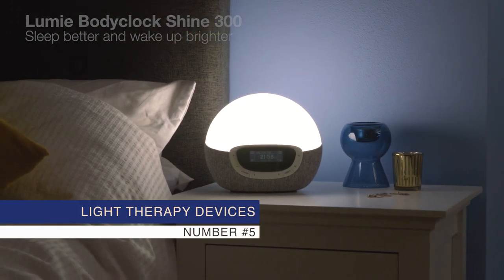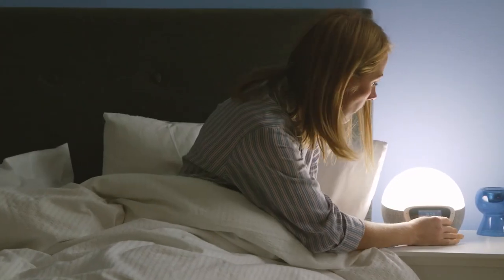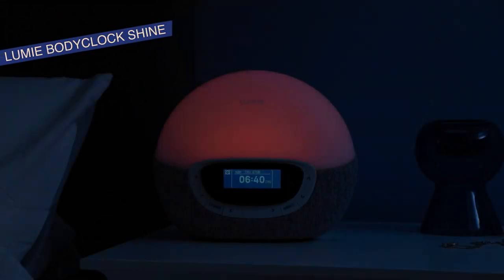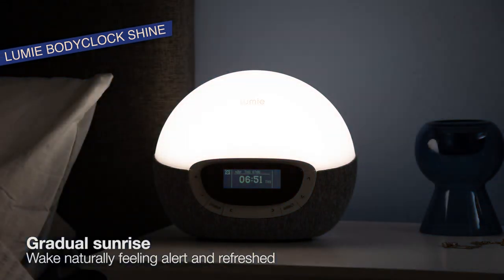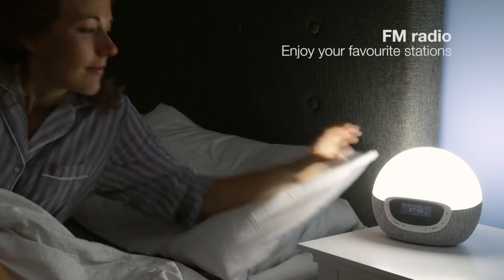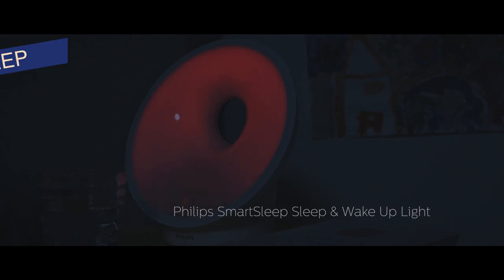Number 5: Light Therapy Devices. These devices simulate natural light patterns to help regulate your circadian rhythm. They can help you fall asleep faster and wake up more naturally by mimicking the rising and setting sun — ideal for those who struggle with seasonal changes or irregular sleep schedules.